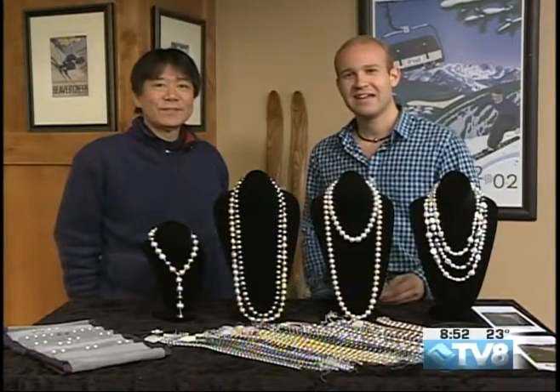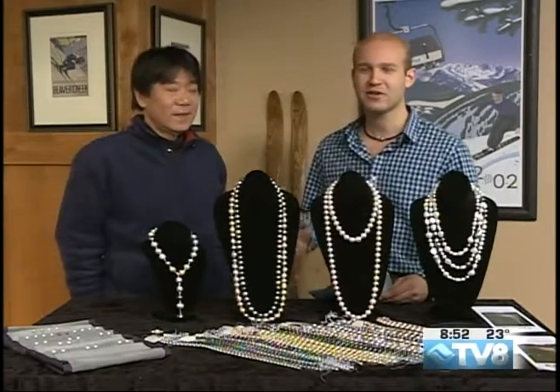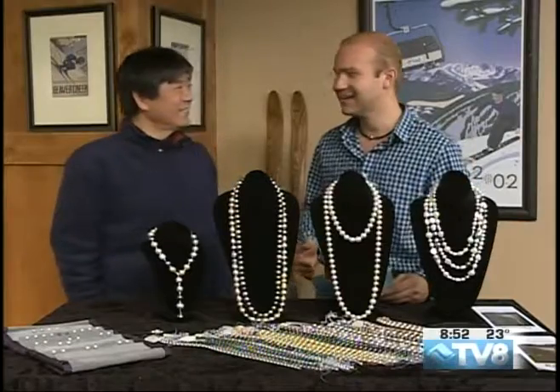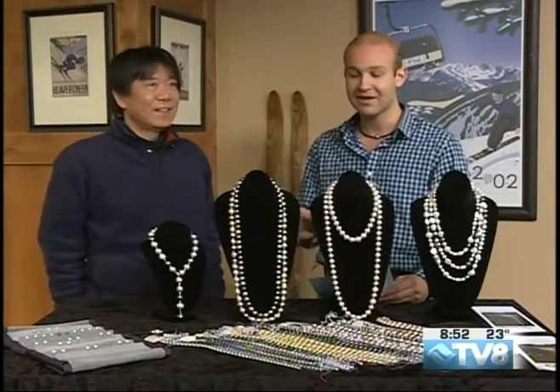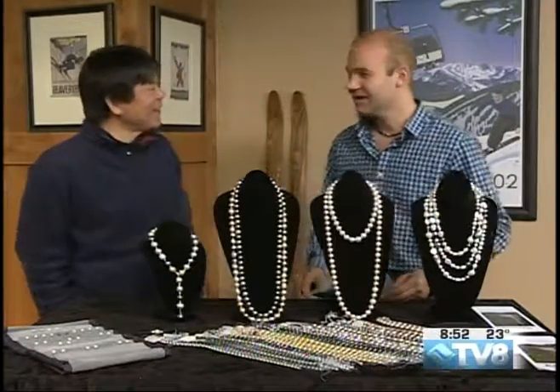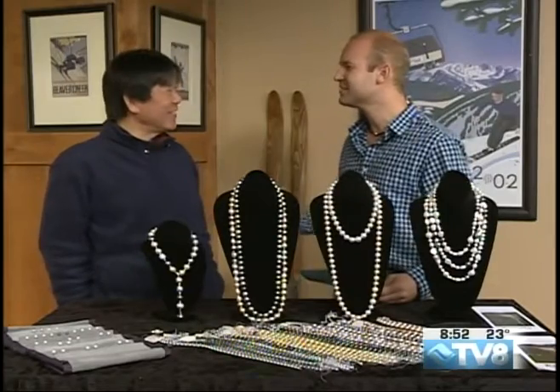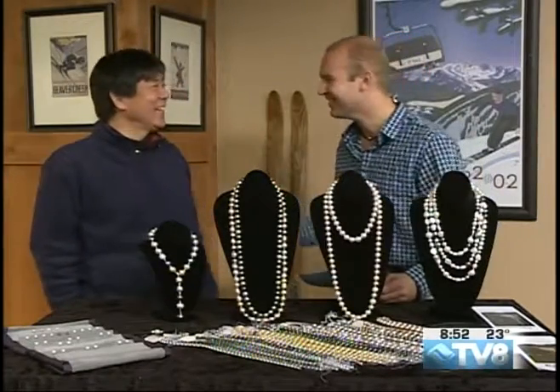Welcome back to Good Morning Vail. I'm sure everyone is out there getting their Christmas shopping done, their holiday shopping. Our friend Koji Kawamoto is here today to tell us a little bit about his beautiful pearls and jewelry that could be that great Christmas gift to pass along to your significant other or buy for yourself. We all need to buy ourselves a little holiday present as well, right?